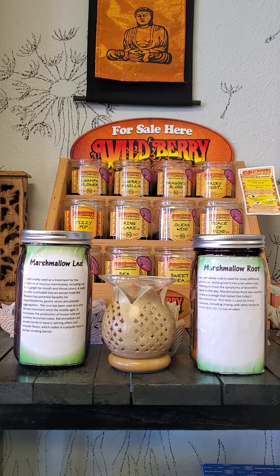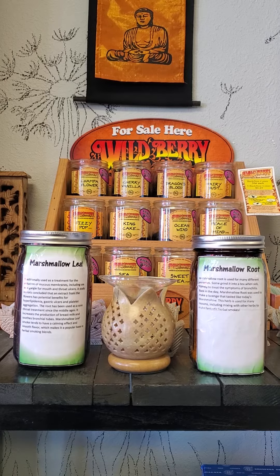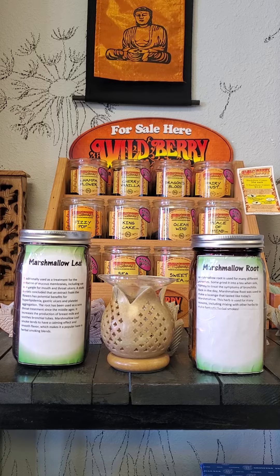Notice these statements have not been approved by the Food and Drug Administration. None of our products are intended to diagnose, treat, cure, or prevent any disease. We are not doctors. Please consult your physician before making any changes to medications or diet.